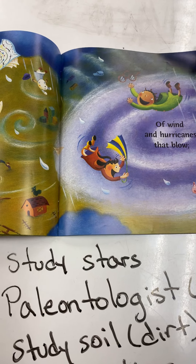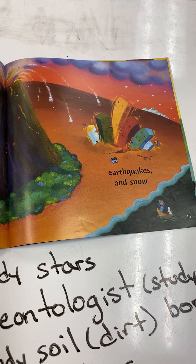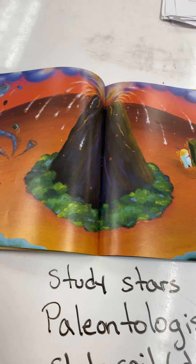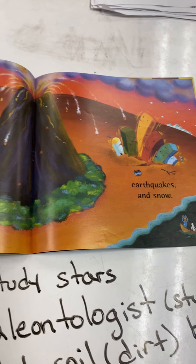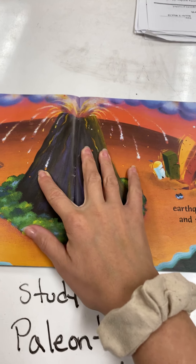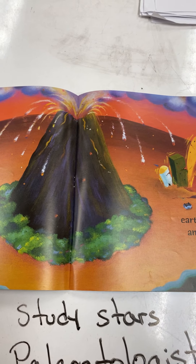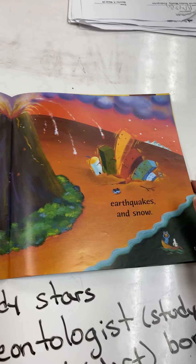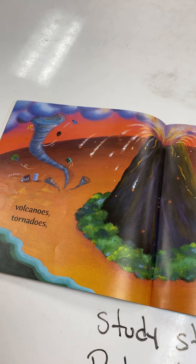Volcanoes, tornadoes, earthquakes, and snow — all these different kinds of weather they study. I think it's very important because we always need to know if a volcano is going to erupt. And in order to figure that out, scientists do lots of studying, especially with earthquakes, because those natural disasters are very unsafe.